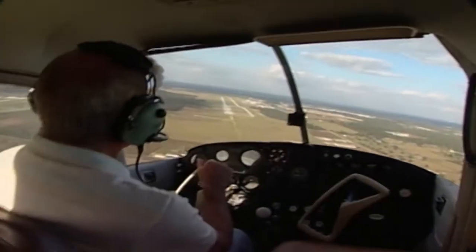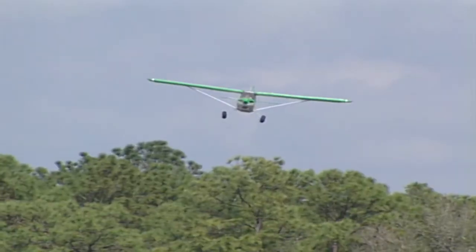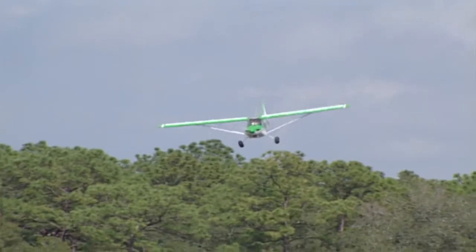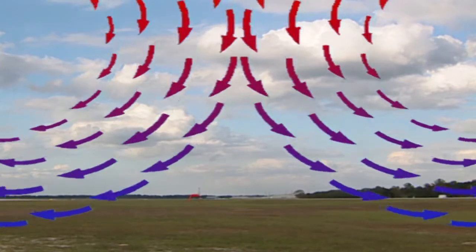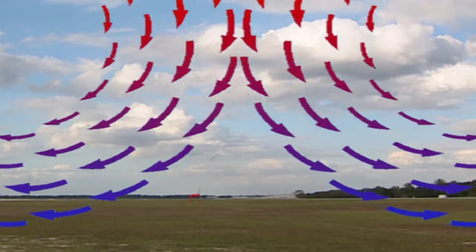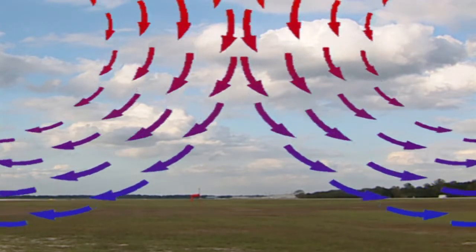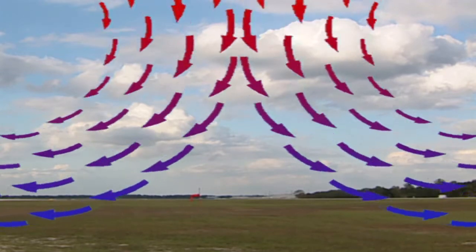Microbursts, in a sense, are an explosive downdraft produced in areas of unstable air such as found in thunderstorms. Less than three miles wide, they can contain winds up to 140 knots. A microburst is created when a large mass of air comes down to the surface as a severe downdraft at very high speeds. The descending air meeting the earth beneath flows horizontally outwards in all directions.